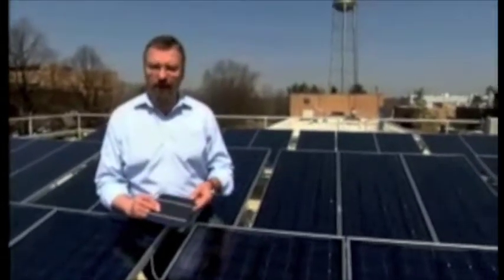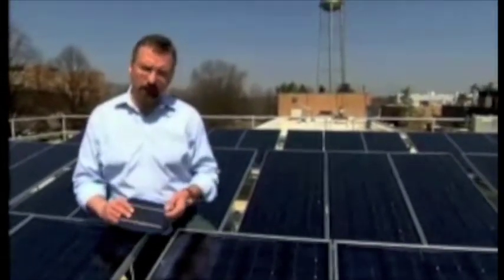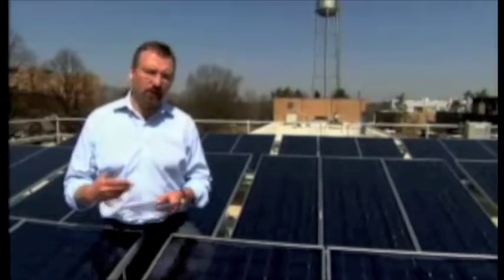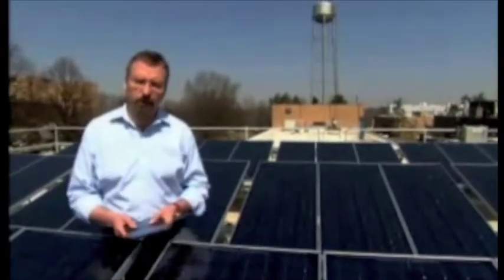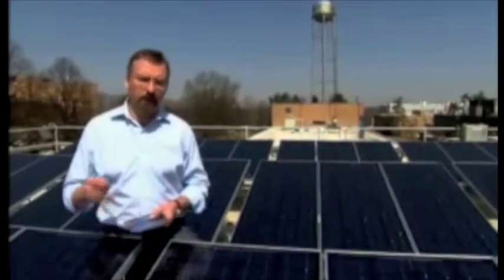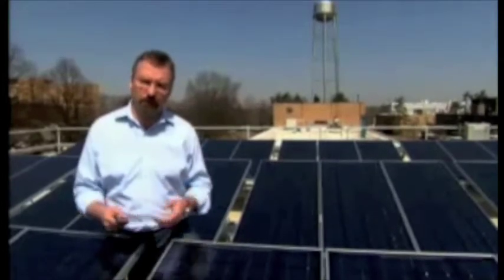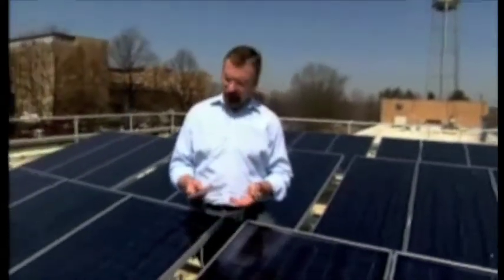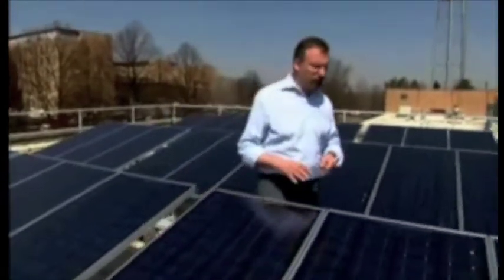Now this is a very nice idea, but today it's still quite expensive to do this. The electricity from silicon solar cells is almost three times as expensive as what you pay for from your utility. So the challenge for us is to do research and come up with technologies that significantly reduce the cost of making electricity from sunlight.